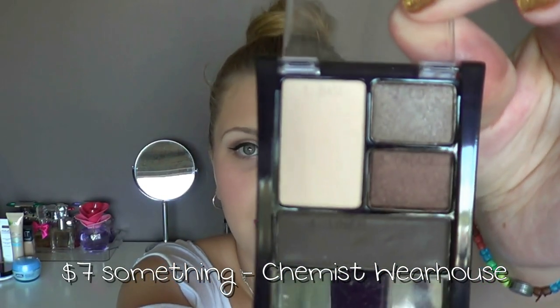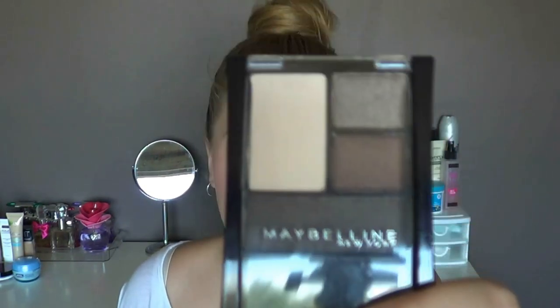The other eyeshadow palette is by Maybelline — I think this is my first Maybelline powder eyeshadow palette — in Natural Smokes. I honestly haven't used this yet, even though I've had it for probably a month or a little longer. It was an impulse buy during the half-off sale at Chemist Warehouse, only like $6 or $7. I've swatched it and the eyeshadows seem quite nice, but I can't really tell you anything because I haven't used it.